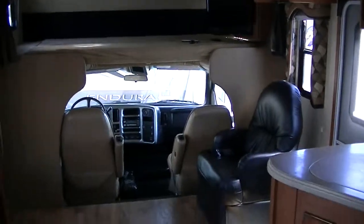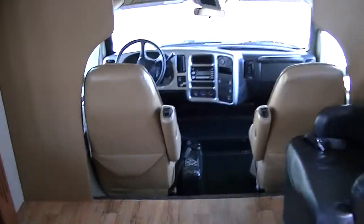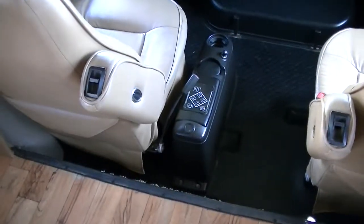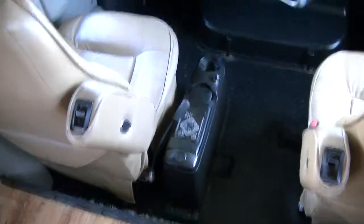Alright, this is the 2007 Jayco Seneca Super C Dermax diesel. There is your hydraulic leveling system down there.